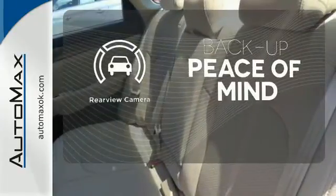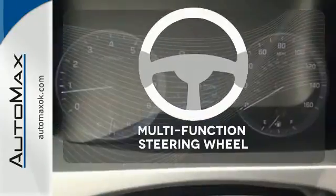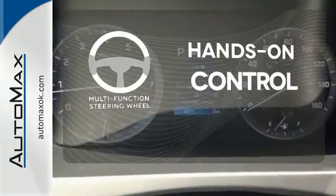Hindsight is 20-20 with a backup camera. The multi-function steering wheel helps keep your eyes on the road and your hands on the wheel.